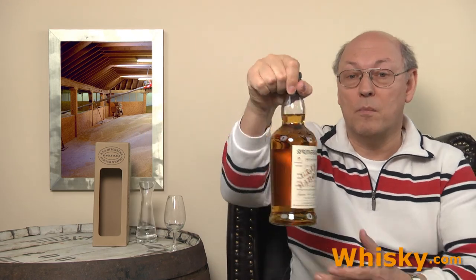On the label of this Springbank bottle is a lot of information. For cask type we have a finishing or double maturation: four years in refill bourbon casks — refill bourbon will not result in a lot of aromas moving into the whisky — and five years in fresh Gaia Barolo casks. Gaia Barolo is a wine from Tuscany, Italy. The family of Gaia moved in the 17th century from Spain to Italy and founded this wine estate — Castello in Italian — where they plant both Barolo and Barbaresco grapes.